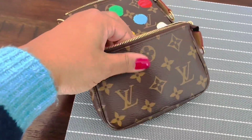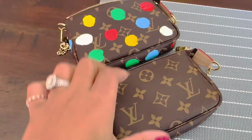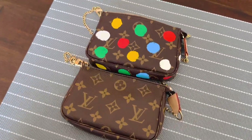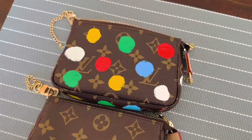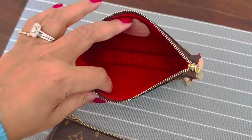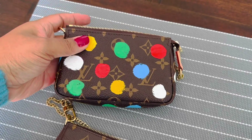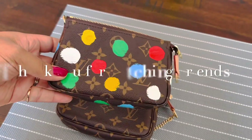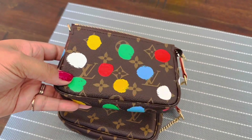So there you have it. I really, really enjoy having this little guy — I love this interior color. Thank you guys for watching, and enjoy the rest of your day.